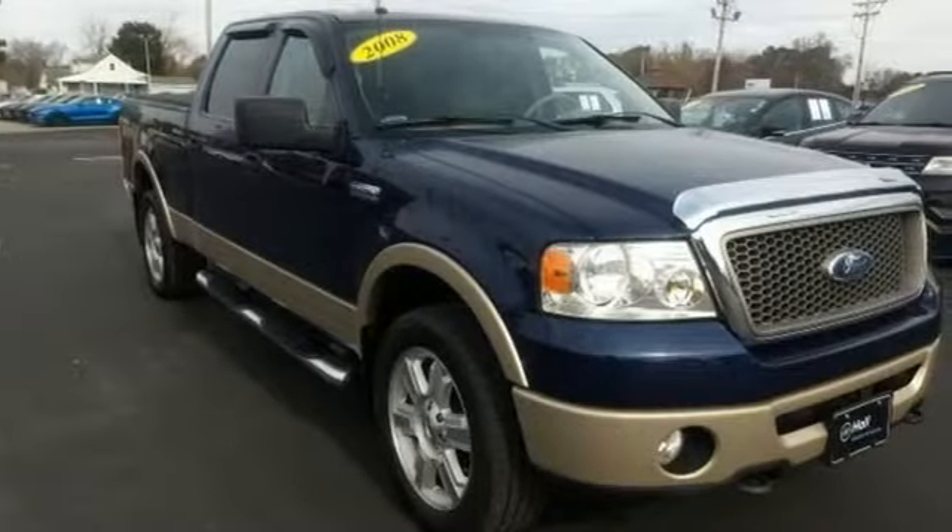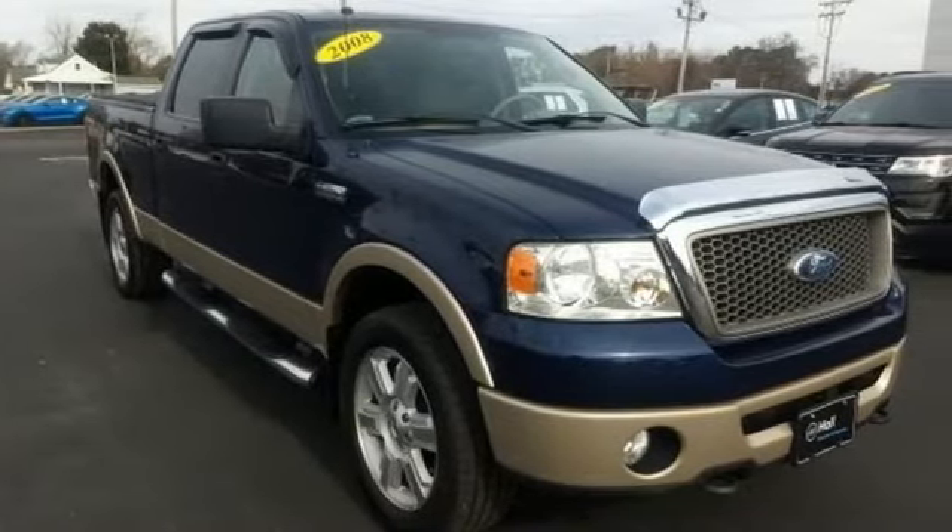This one's yours. Someone is going to drive this fantastic vehicle off the lot — it should be you. Test drive it today.